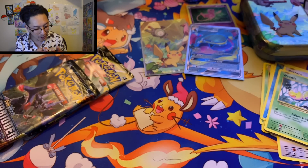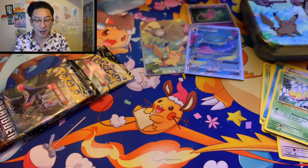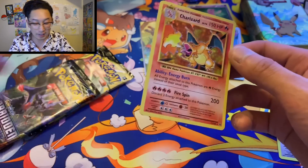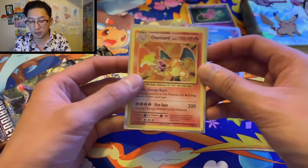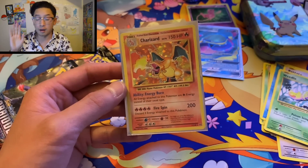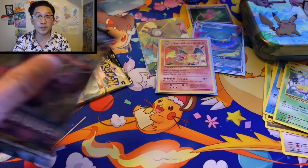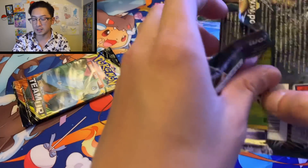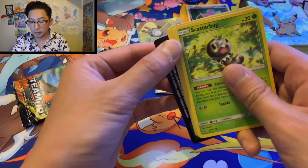We did get a Charizard — hey, I can dig that! Holographic Charizard — very cool, that's awesome! I usually don't sleeve holos but Charizard definitely deserves a sleeve. Pretty happy with that — can't complain. That's amazing!